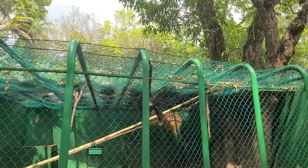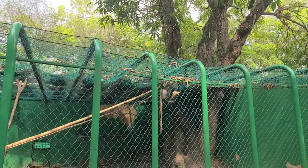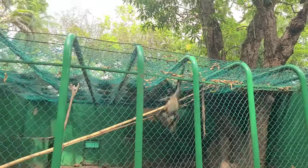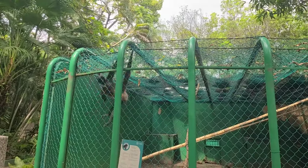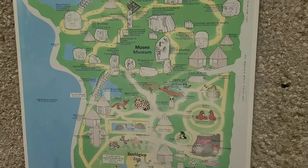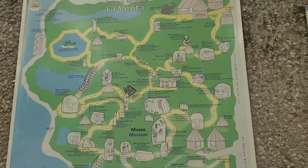Hello Mr. Monkey. Here's a map — this place is pretty big. It's a combination between a zoo and monuments together. We're gonna check this place out and see what we can see.